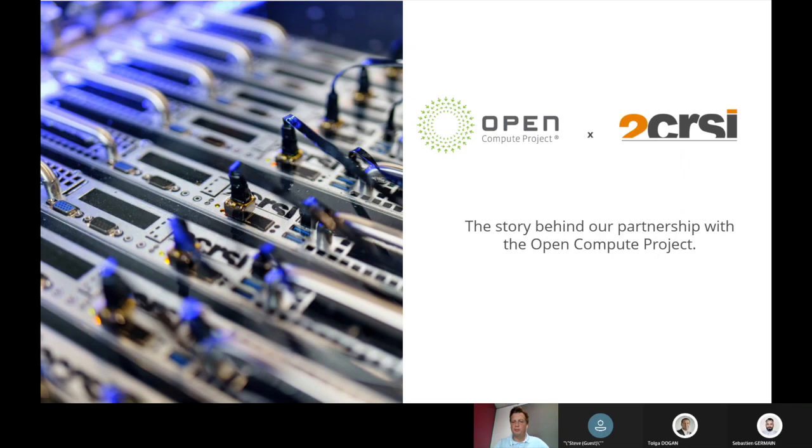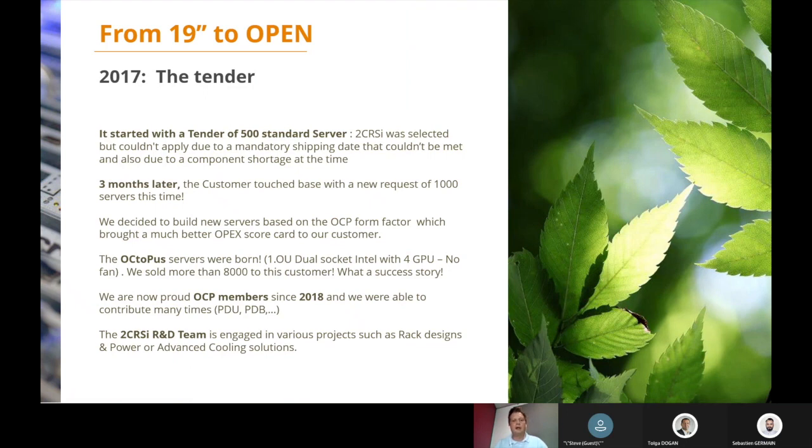So, the story behind our partnership with the Open Compute Project. In 2017, we had a call for tender — 500 standard servers in 19-inch. We were selected, but the customer had a specific request: he wanted those servers in three weeks. At that time, it was not possible because there was a shortage on components due to the cryptocurrency boom — GPU cards, SSDs, and other components were not available. We said it was not possible, so the customer went with another manufacturer. But three months later, he called us back and we went deeper in the discussion.